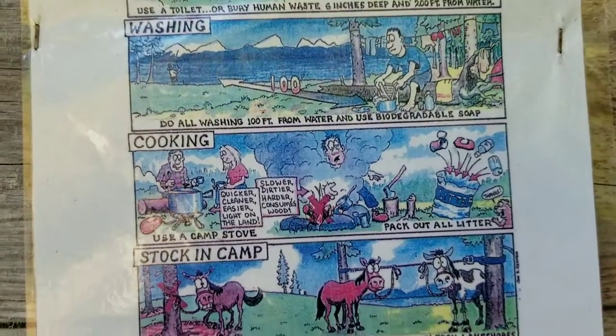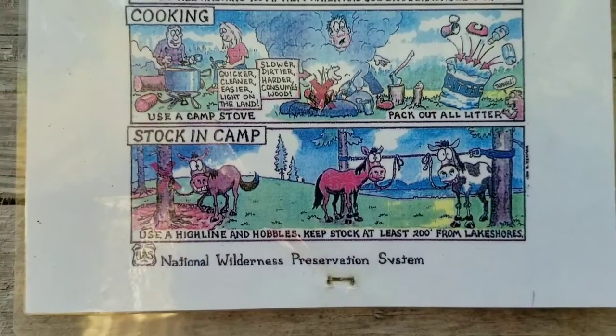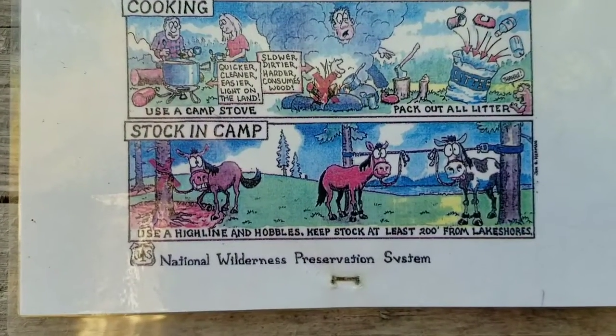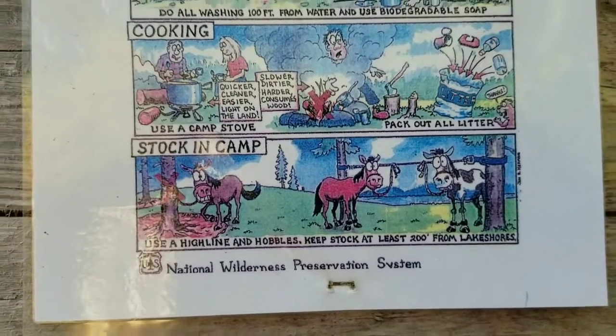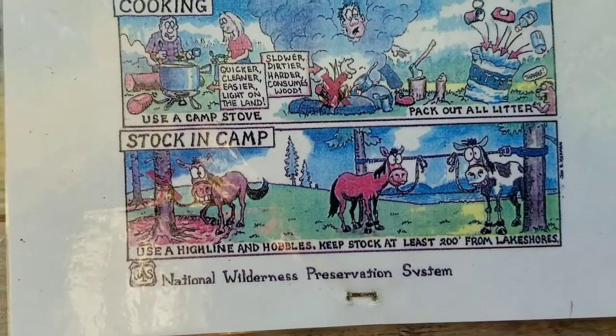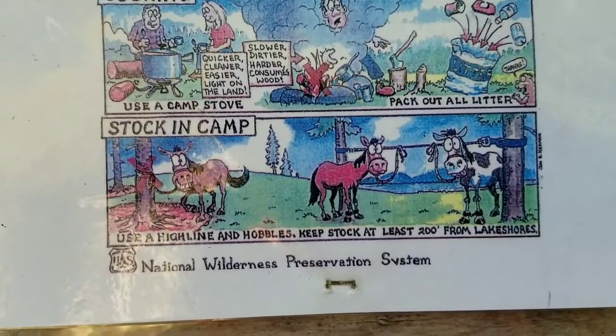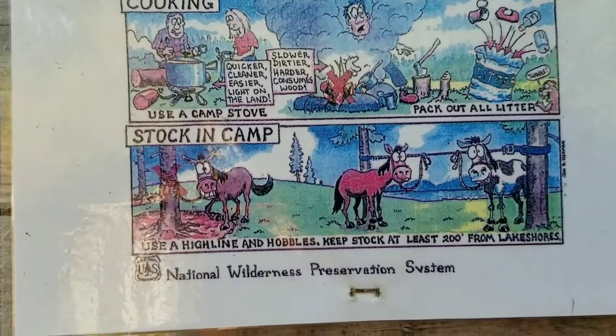Pack out all litter. This is a new one I haven't seen before: stock in camp. Use a high line and hobbles to keep your stock at least 200 feet from lake shores. You can see in the picture the high line and the hobble keeps the horse from walking around just one tree — it gives them more range and less trample on the environment.